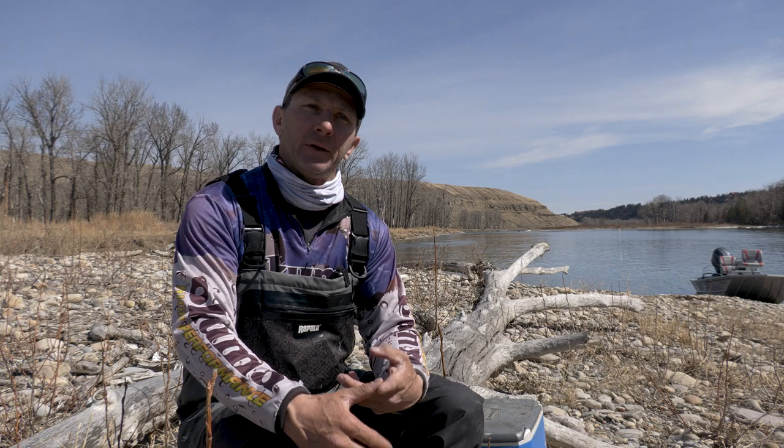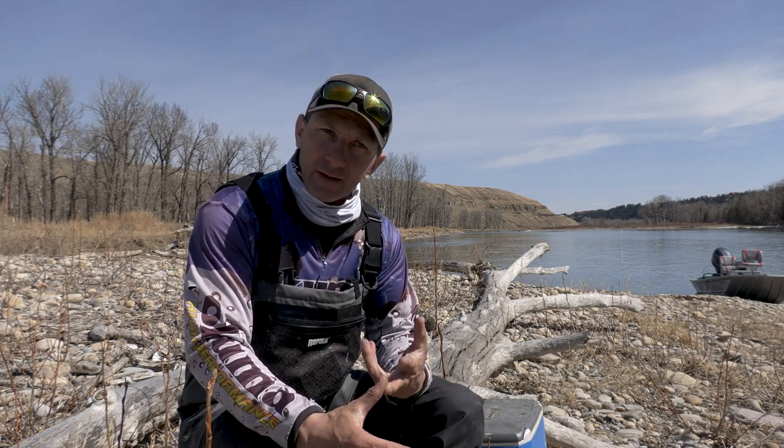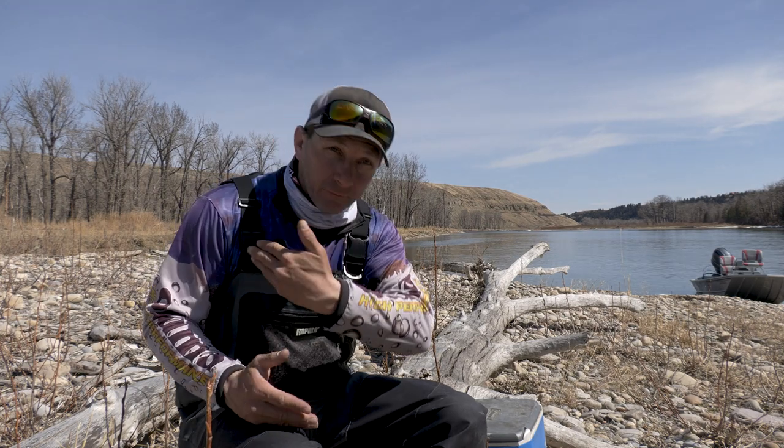We're getting a lot more people, so the educational side of things is really important. When I guide people, I educate them — you're five jobs in one as a guide: counselor, teacher, friend, guide, and comedian. Educating people on how to release fish properly, what kind of nets to use — good rubber mesh nets — how not to keep the fish out of the water too long when it's hot. Also etiquette: if there are people fishing on the shore, the shore fisherman has the right of way, so you switch sides and give them room.